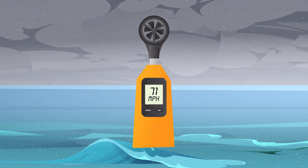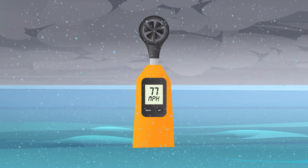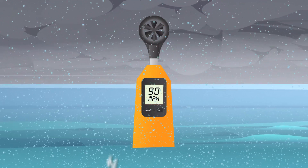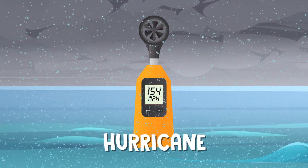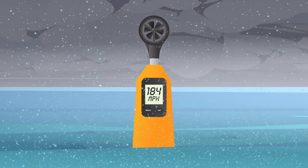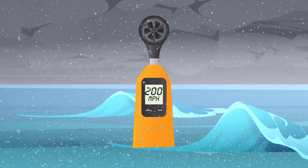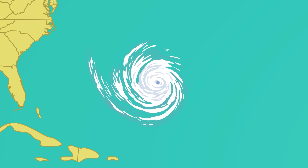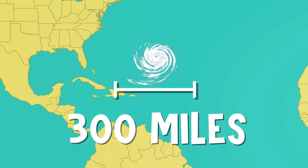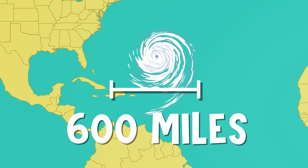Once the wind speed reaches 75 miles per hour, that's when the storm is officially considered a hurricane. Some super strong hurricanes have been known to have winds stronger than 200 miles per hour. And if strong winds weren't dangerous enough, hurricanes also tend to be pretty large — typically around 300 miles across, sometimes up to 600 miles.